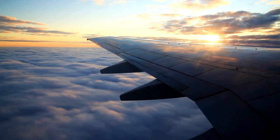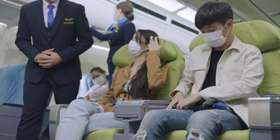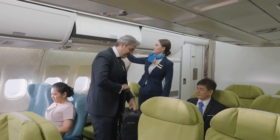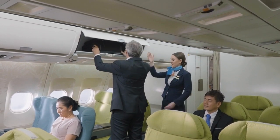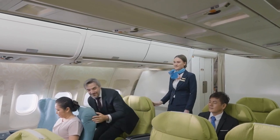During any in-flight emergency, flight attendants play a vital role in keeping passengers calm and reassured. They provide clear instructions, offer support, and address any concerns passengers may have. Their professionalism and calm demeanor help maintain a sense of order and minimize panic.